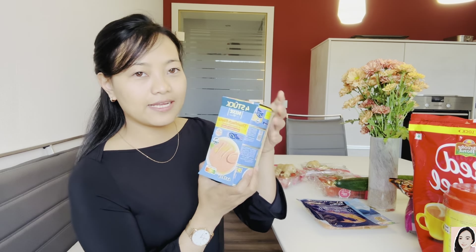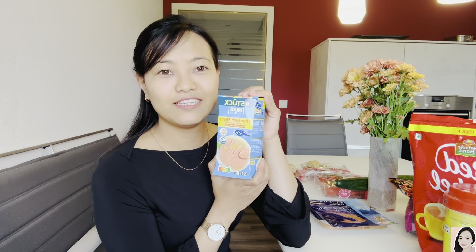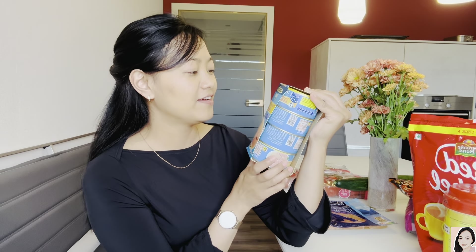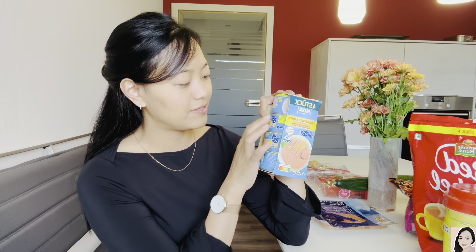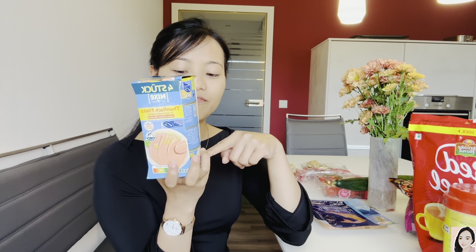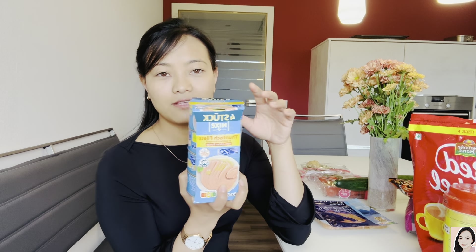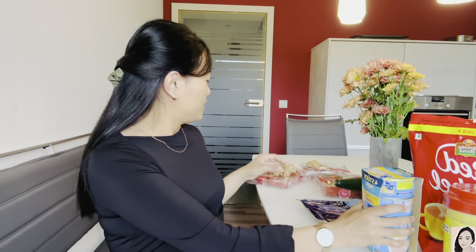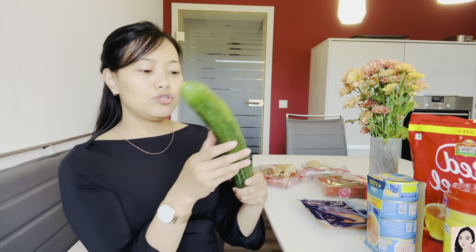I also bought tuna fish — in India we call it team fish, here it's tuna. We have four pieces altogether, and it's 5 euro 49 cents, which is 491 rupees.